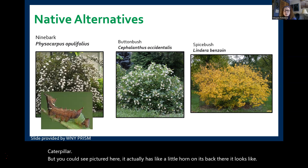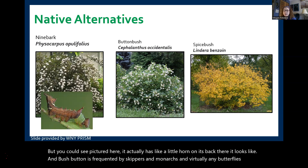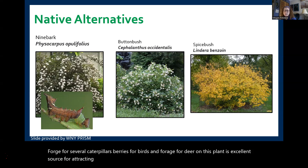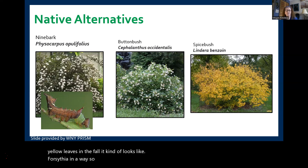Bush button is frequented by skippers, monarchs, and virtually any butterflies passing by. Spicebush provides food to pollinators in the form of nectar, forage for several caterpillars, berries for birds, and forage for deer. This plant is an excellent source for attracting wildlife to your area, plus it gives a beautiful display of golden yellow leaves in the fall — it kind of looks like forsythia, so this is a good native option for that.